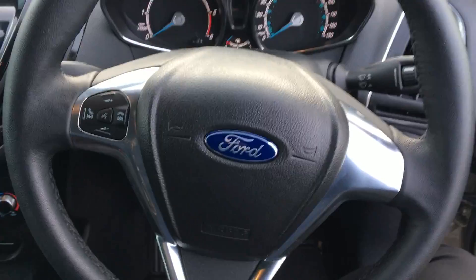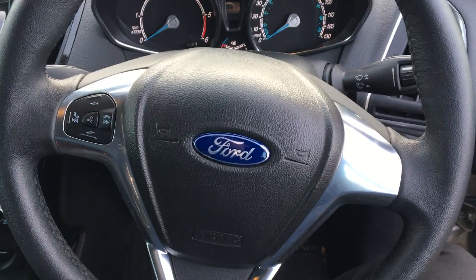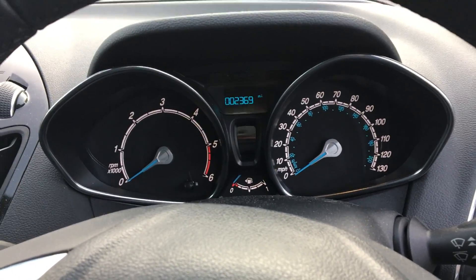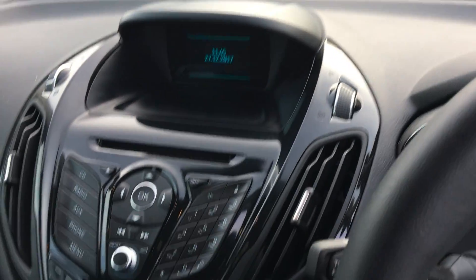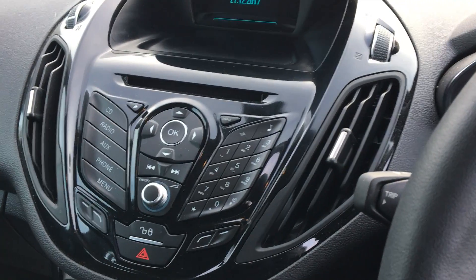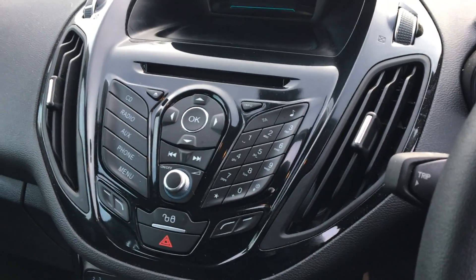Taking a look at the front, you can see we have a chrome-finish multi-functioning steering wheel with phone and radio integration. You get a trip computer that comes alive when the car does, just on the top there. The centre console has a nice black high-gloss finish, and you get CD, radio, auxiliary, and phone support.